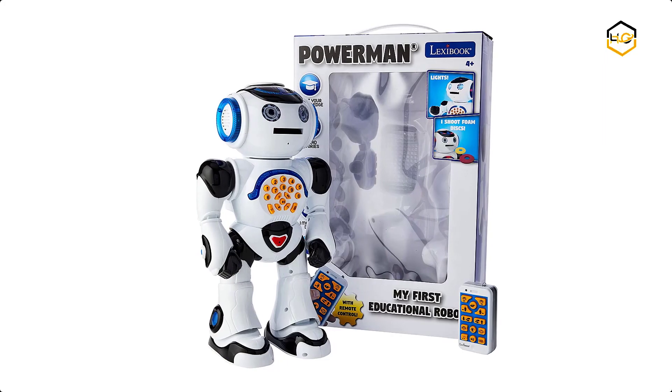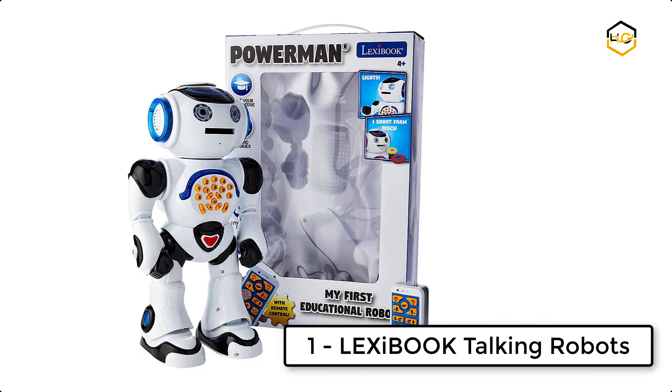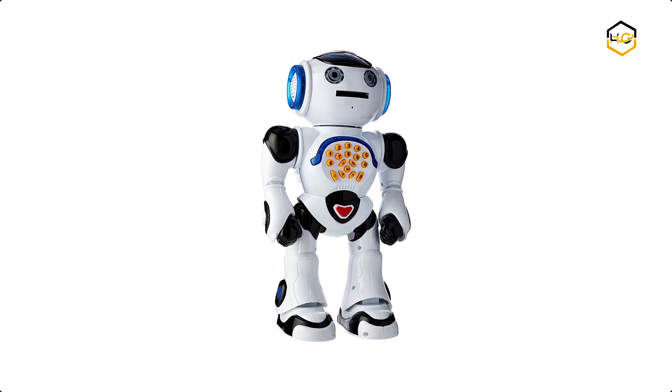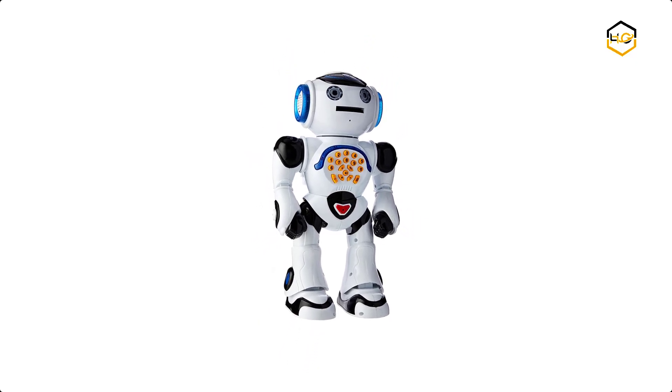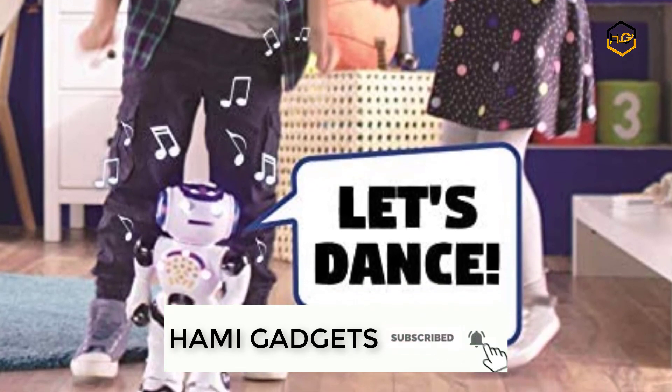At number 1, we have Lexabook Talking Robots. This Power Man is a fully interactive toy that talks and includes tons of content, light, and sound effects. He can tell stories and jokes, ask funny riddles, play music, and dance with you, along with a lot of other cool features to discover.